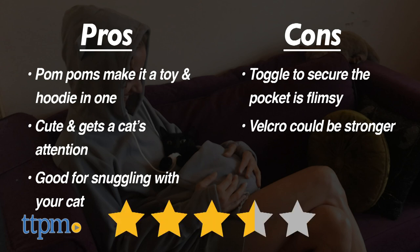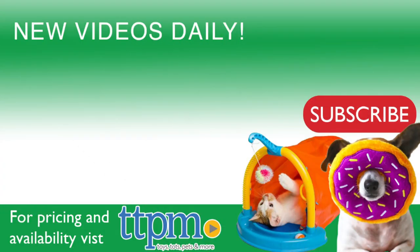I give this three and a half out of five stars. For where to buy and current prices, check us out at TTPM and subscribe to our YouTube channels for more reviews every day.